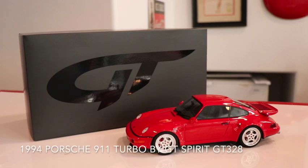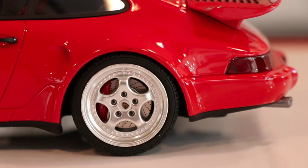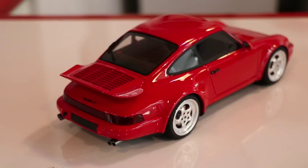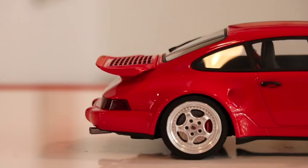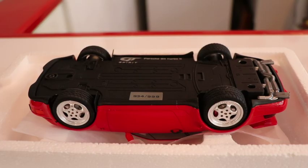The GT Spirit 328 is a replica of a 1994 Porsche 911 Turbo. The scale resin model is finished in guards red paint, plus features a rear spoiler, speed line wheels, Porsche logos, detailed interior, and rubber tires.